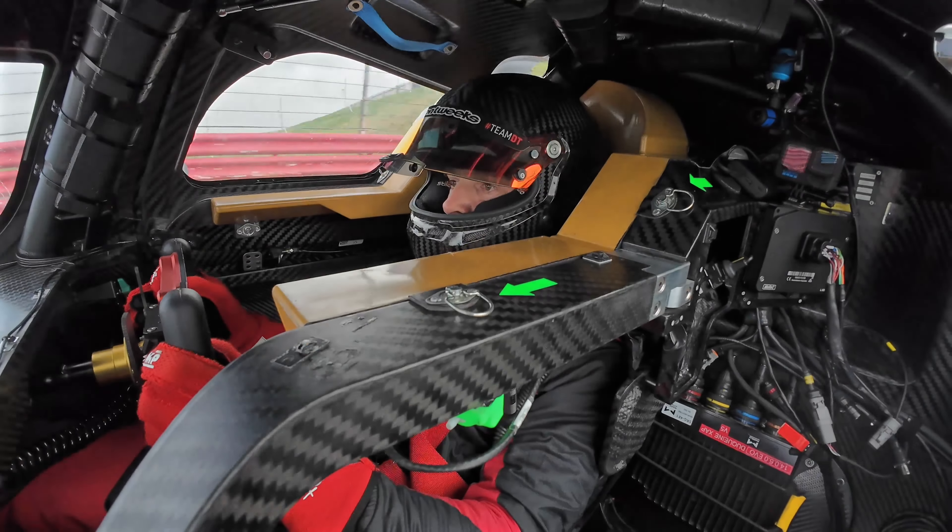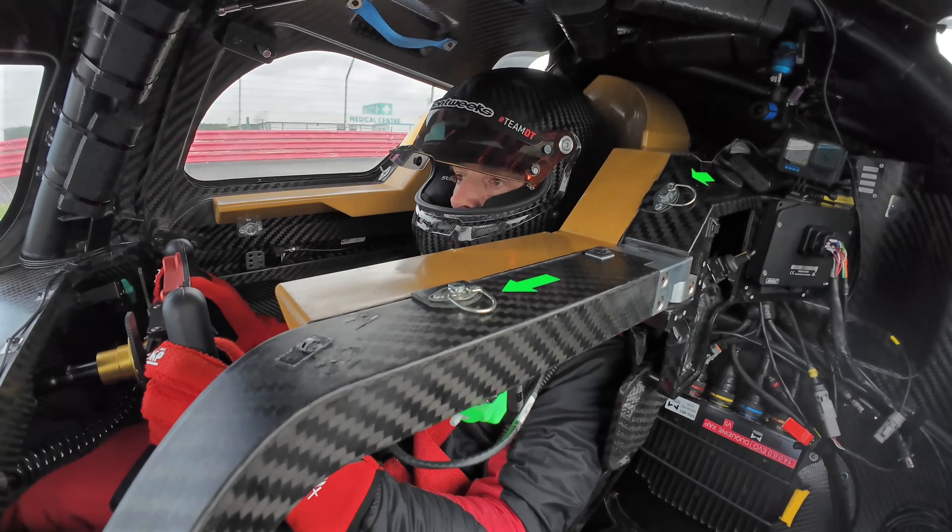Keep pushing — times are looking good, they're tumbling nicely. Just keep an eye on those temperatures. Copy that, Max.